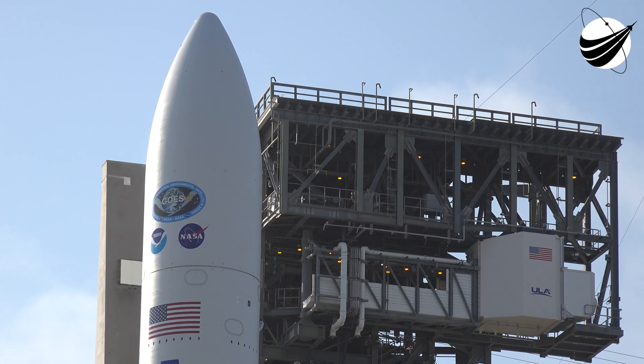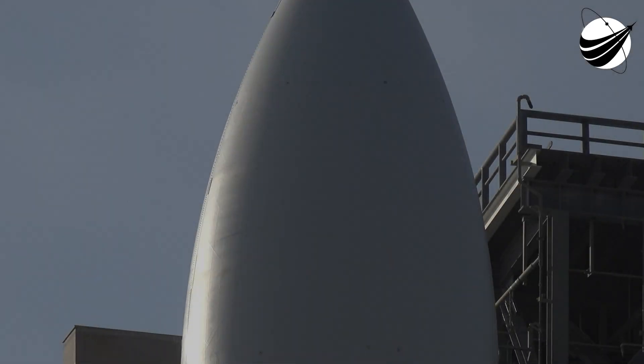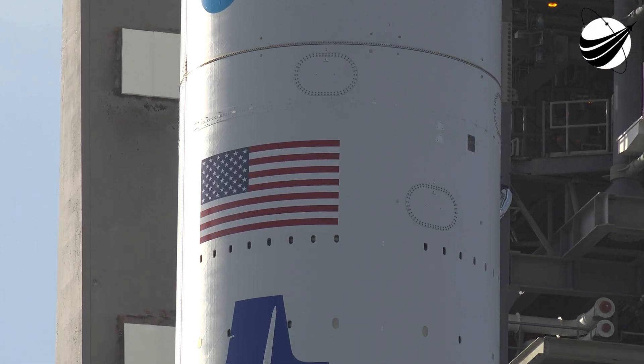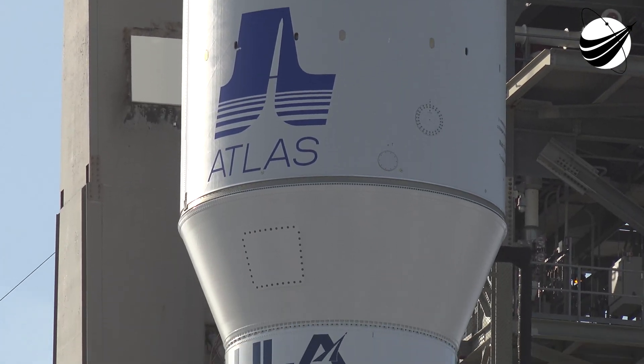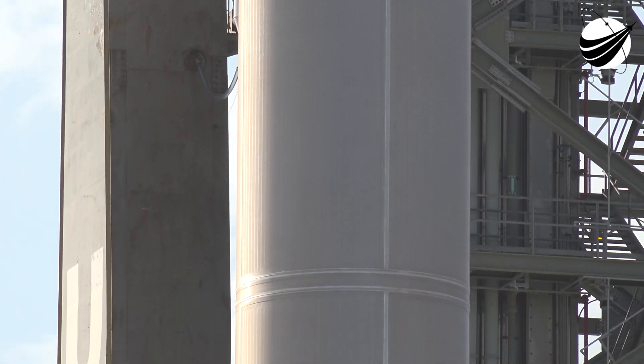Proceeding with the count. ALC, verified. T-0 is set for 21:38 Zulu, verified. ROC, report range status. Range green. Status check: Go Atlas, Go Centaur, Go GOES-T.